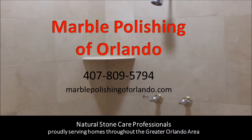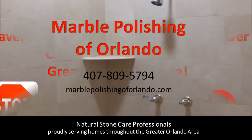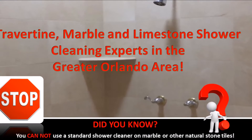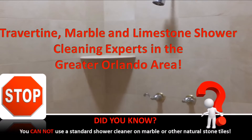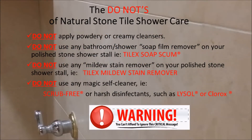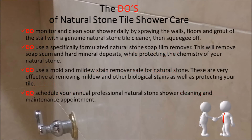If you are like most homeowners with a natural stone bath or shower, you probably were not made aware of the fact that you cannot use a standard shower cleaner on marble or other natural stone tiles. The reason is that most bath and shower sprays available are highly acidic and designed to remove mineral deposits. Being that natural stones such as travertine, limestone, and marble are also a mineral, using these standard cleaners will cause significant damage to your shower and grout.